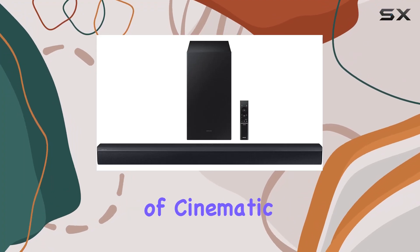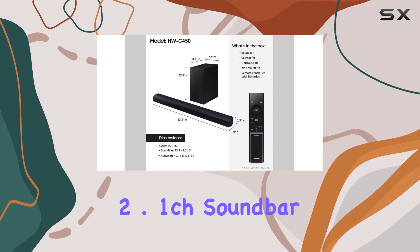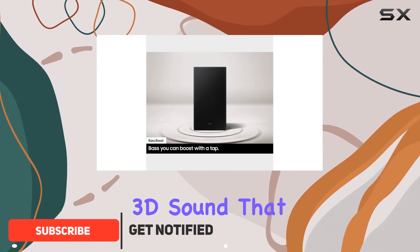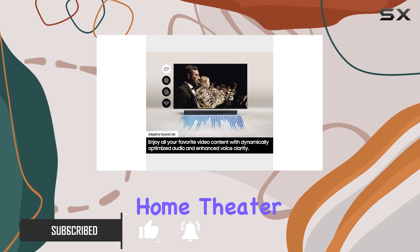Immerse yourself in the world of cinematic audio with the Samsung HW-C450 2.1ch soundbar, featuring DTS Virtual X technology. This soundbar creates a spacious 3D sound that puts you at the center of the action, delivering an elevated and immersive home theater experience.